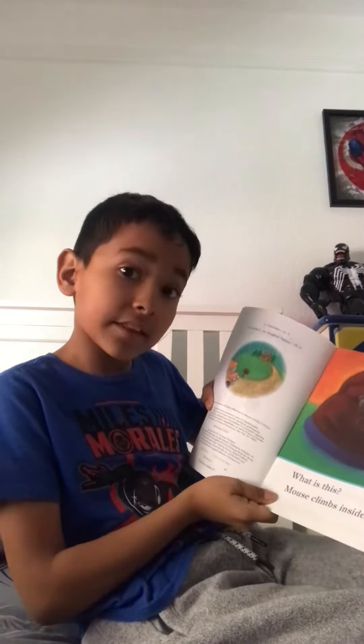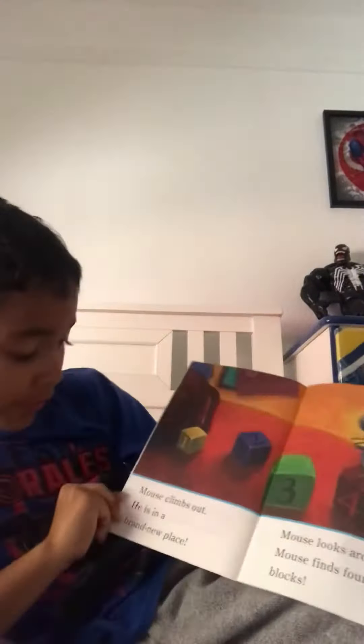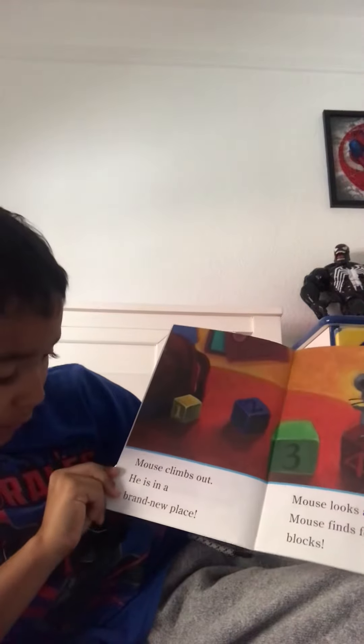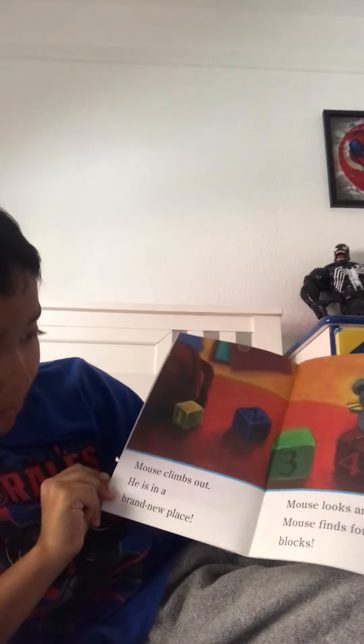Mouse climbs inside. Mouse climbs out. He is in a brand new place.